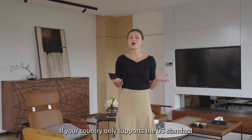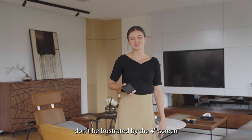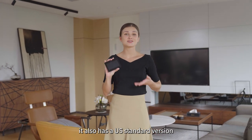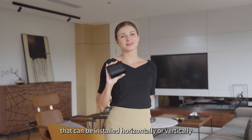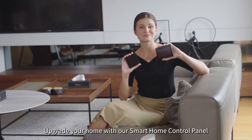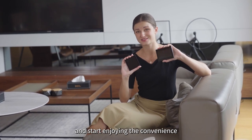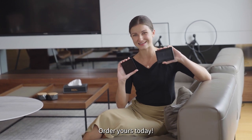If your country only supports the US standard, don't be frustrated by the 4-inch screen. It also has a US standard version that can be installed horizontally or vertically with a larger screen for a better experience. Upgrade your home with our smart home control panel and start enjoying the convenience of controlling everything in one place. Order yours today!